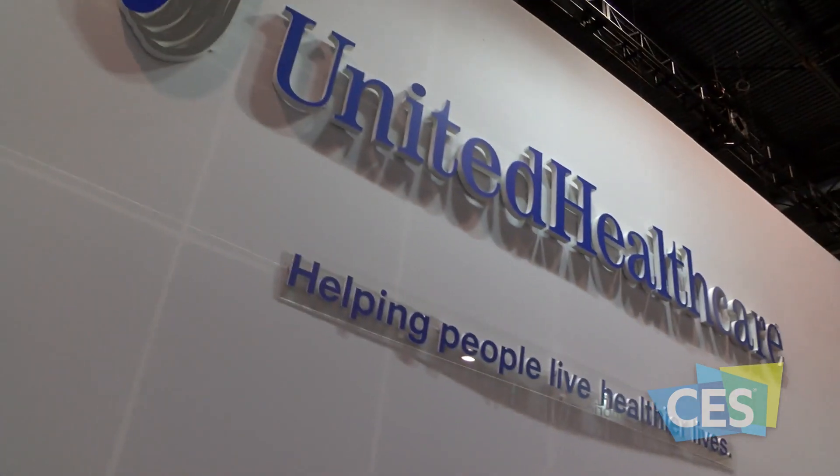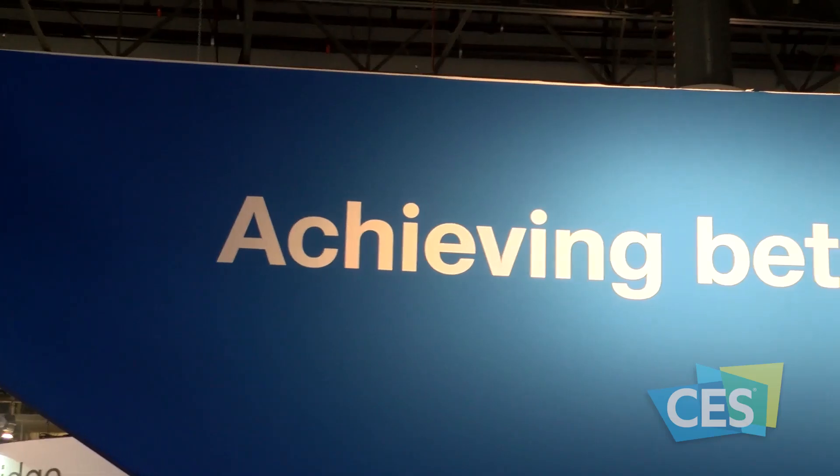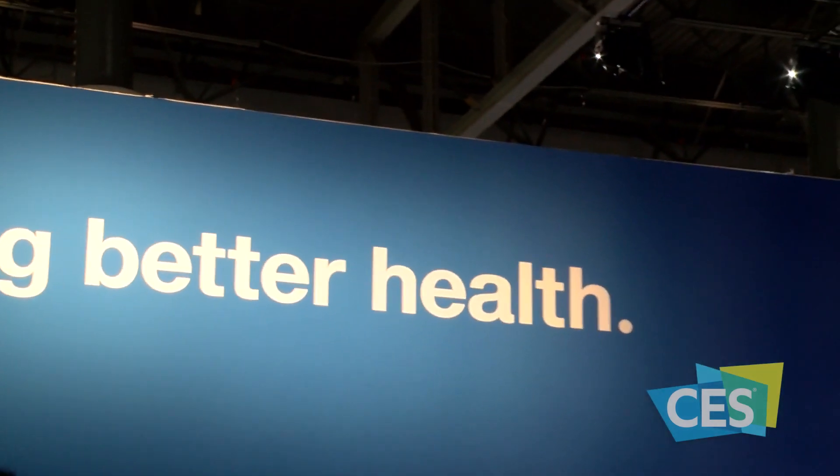At UnitedHealthcare, we're really seeking to transform the healthcare industry by taking these technologies, tying them with benefit plans, and tying them with interactions with physicians. Whether it's using activity devices like the UnitedHealthcare Motion program or connecting people with virtual visits and covering that as part of their benefits.